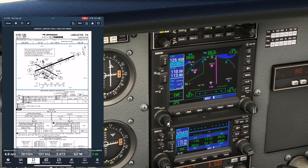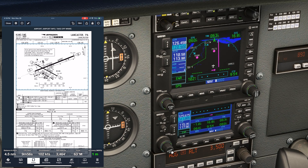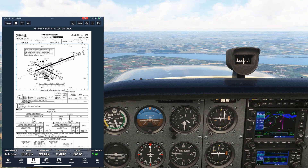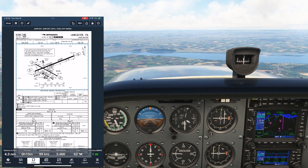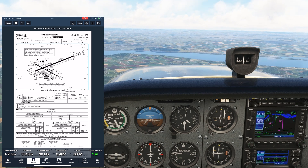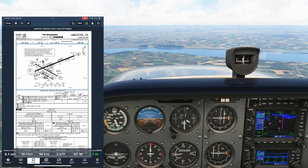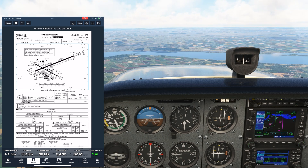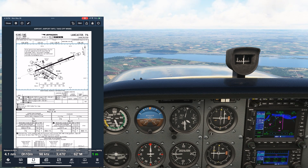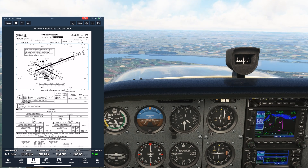R is Radios. Let's put Tower into COM1 standby — 120.9 — and Ground into COM2 for now, 121.8. Finally, E is Entry Brief. How do we expect Tower to tell us to enter the pattern and land? The winds are calm and the ATIS is reporting Runway 8 in use. We're on a 060 heading, very closely aligned with the runway already, so I would expect Tower to tell us to just make a straight-in for Runway 8. Note that this is different than how we'd enter the pattern at a non-towered field, where we'd want to maneuver for a traditional 45-degree entry to the downwind.